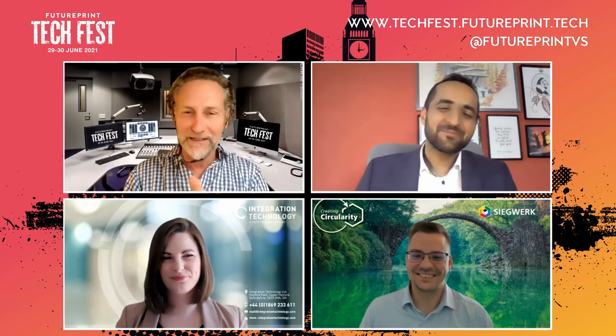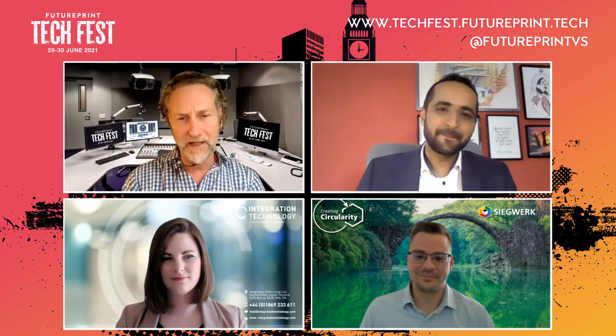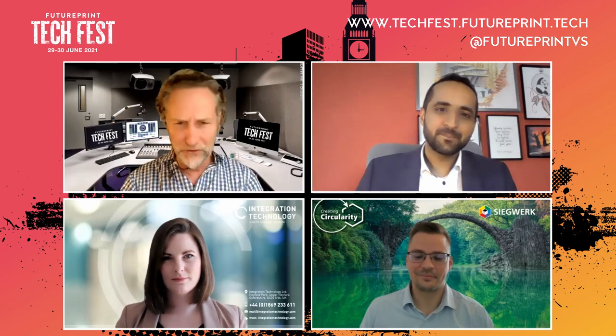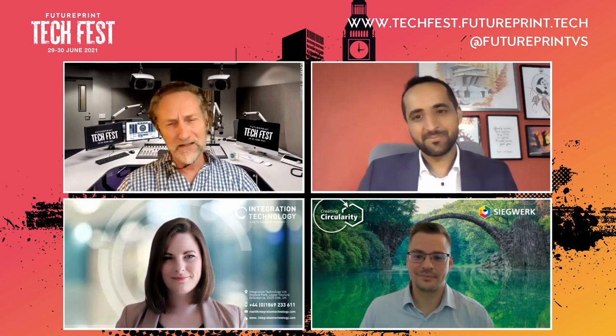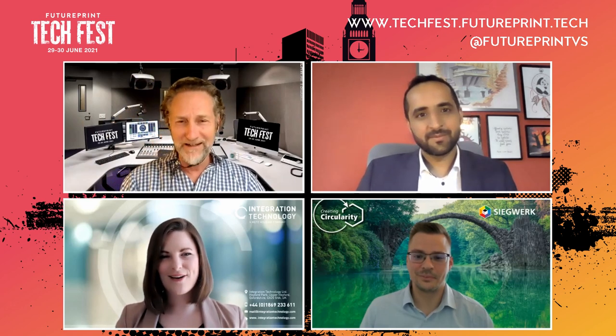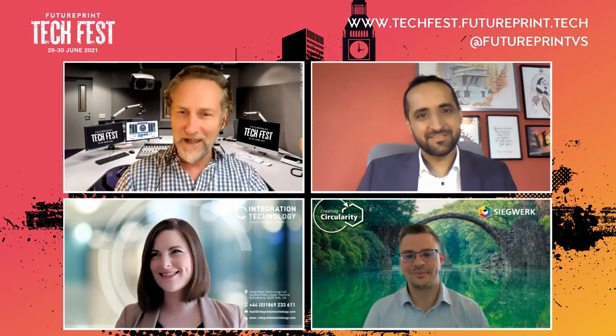I'm going to get you just to do a little intro because it's useful for people to know your background and to understand what direction you're coming at this particular conversation. So let's start with Holly — we've known each other quite a long time. You've been in the industry for a few years, so tell us a bit about you.